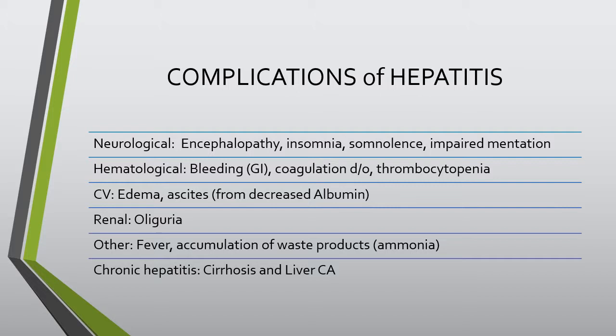Complications of hepatitis are essentially the same as complications of cirrhosis, since hepatitis often progresses to cirrhosis and/or liver cancer. When the liver isn't functioning properly and waste products aren't removed, there is a buildup of ammonia, which can lead to neurological symptoms such as encephalopathy, insomnia, somnolence, or impaired mentation. Impaired clotting and splenomegaly result in decreased platelets, thrombocytopenia, coagulation disorders, and GI bleeds are very common.